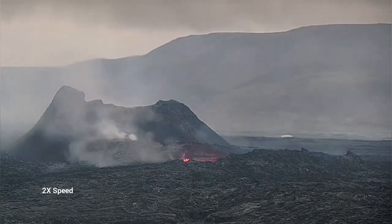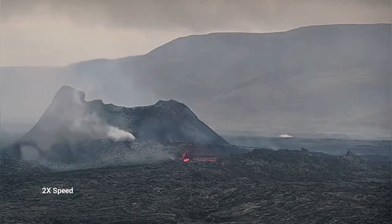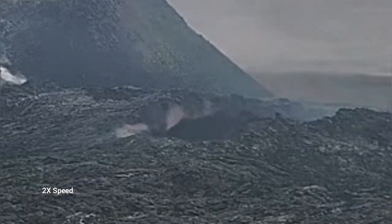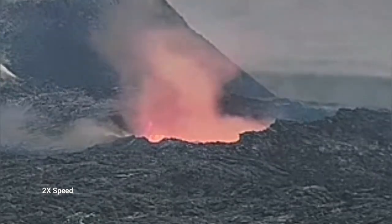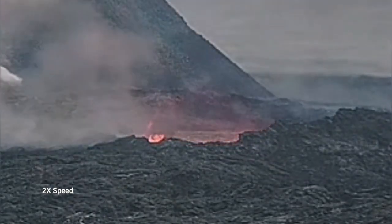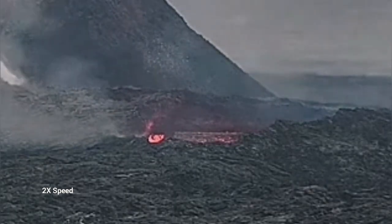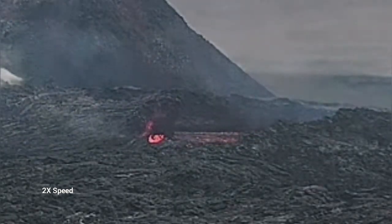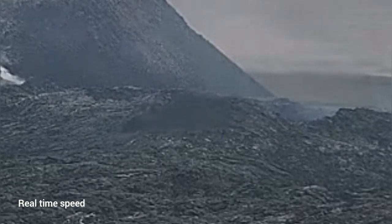It was not just the wall — it was something extending toward the viewer. As you can see here, it is a lava tube collapsing. I will play it again for you — this is two times speed, and then I will play it real time so you can see how it actually collapses.